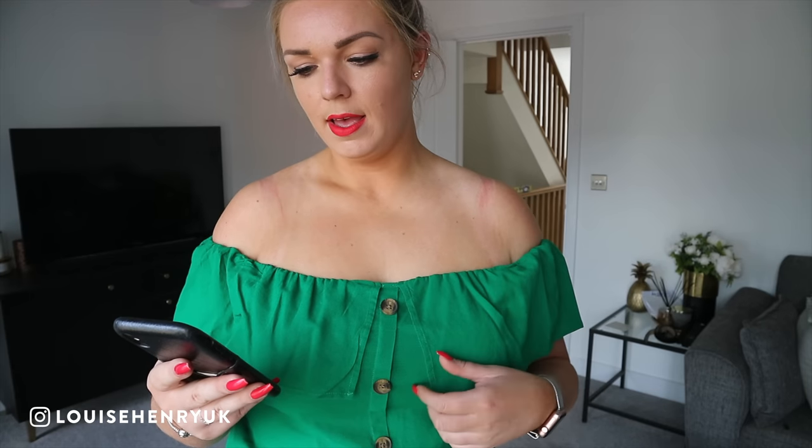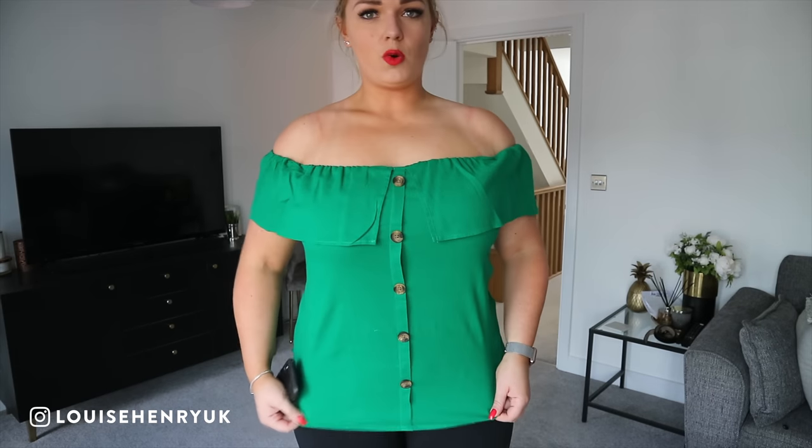This is the Button Front Bardot Top - I love the colour on it. The buttons are tortoiseshell, really nice. It came in other colours but I saw the green and said yes immediately. Size 14, £12.50. All my other off-the-shoulder tops are cropped so I was really happy to find a long one. It sits fine on top but I probably would have needed a 16 - it's quite long and the fit bunches up around my bum in a 14.